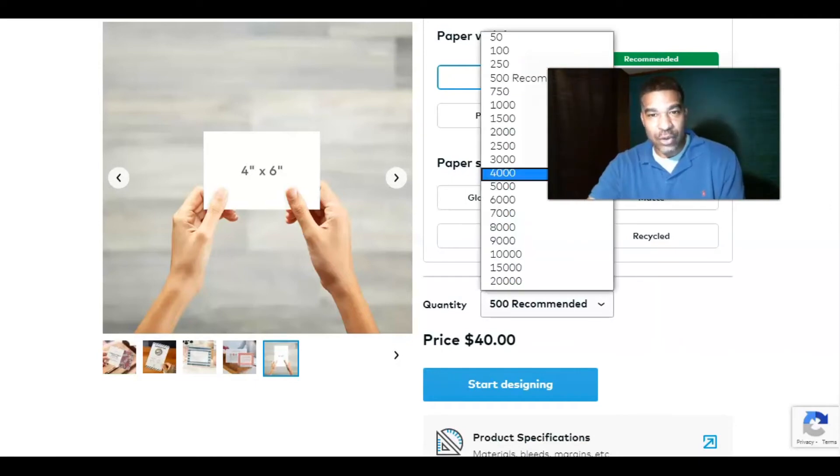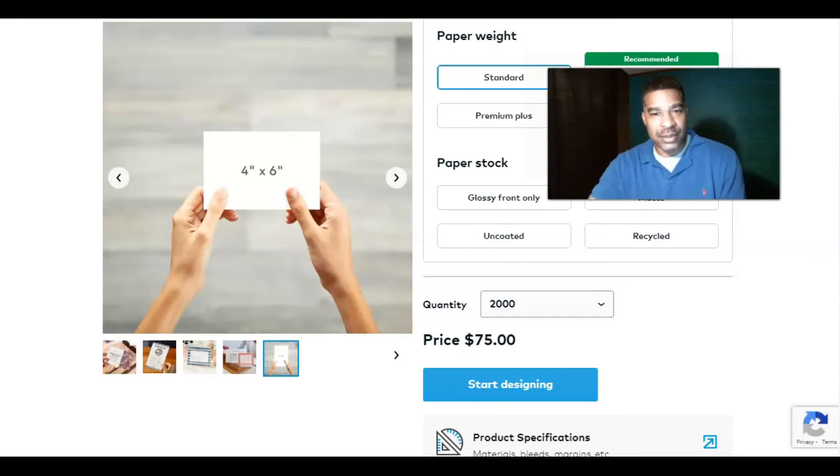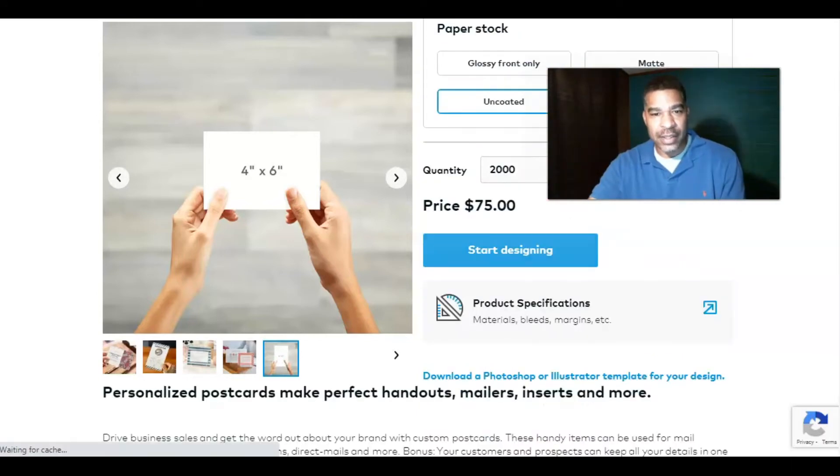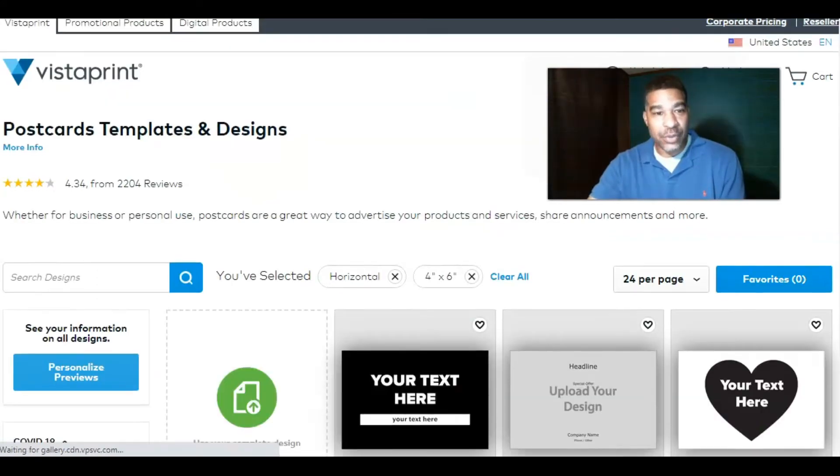I normally try to get at least 2,000 to 2,500 at a time so I'm not reordering too quickly. But even for 2,000 you're looking at about $75. So let's go ahead and start a design — this is the custom postcard section of the platform.